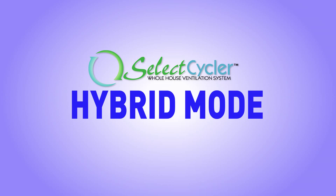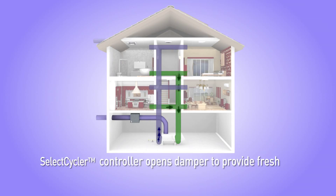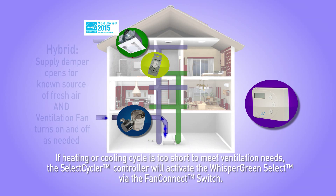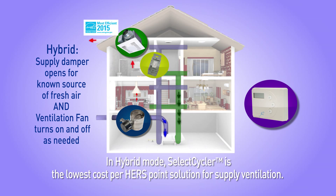During Hybrid Mode, the thermostat calls for heating or cooling as needed. The Select Cycler controller opens the supply damper to provide fresh air and starts counting time or flow. If normal heating and cooling cycles don't run long enough to meet required ventilation, the controller will also power on the Whisper Green Select ventilation fan via the Fan Connect switch to provide supplemental ventilation. In Hybrid Mode, the Select Cycler is the lowest cost per HERS point solution for supply ventilation.